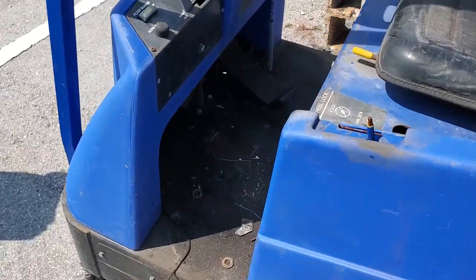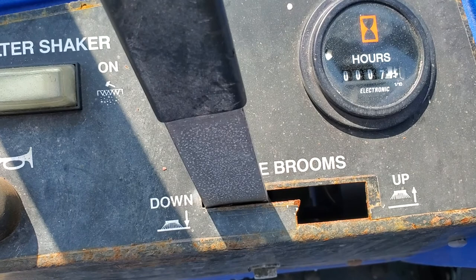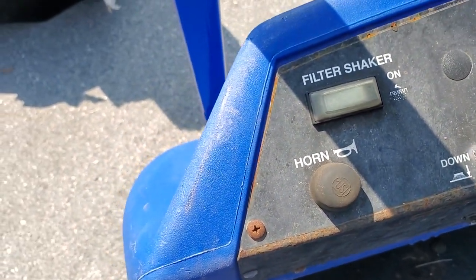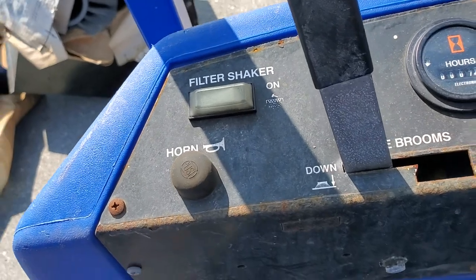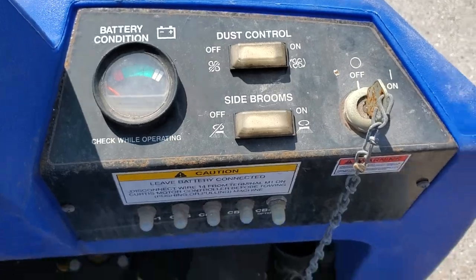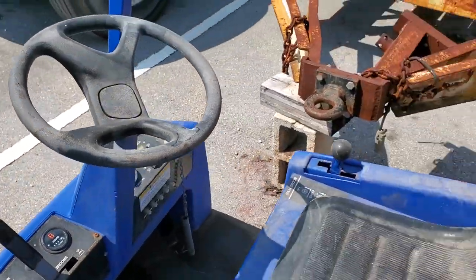There's not much more I can tell you — I can just show you the control panel so you can see the hours: seven hours. It's got a horn, filter shaker, brooms up and down, dust control, and side brooms. It's cute and very small.